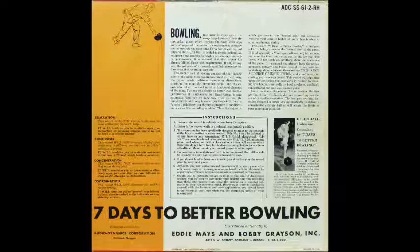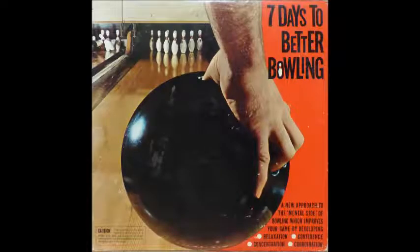Outside of slight differences in the speed of lanes, there are no variables in the game of bowling. The same ball delivered in the same manner on the same lane at the same speed will always travel the same path and arrive at the same point of impact. Therefore, the primary variables are with the bowler himself.